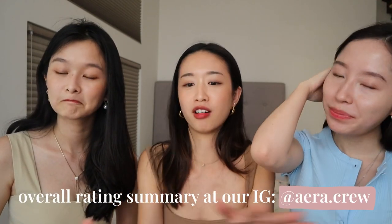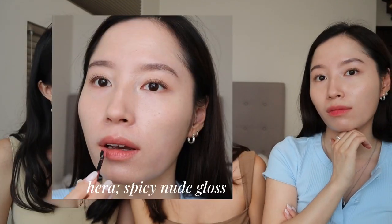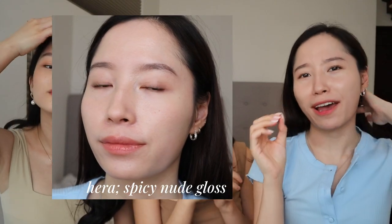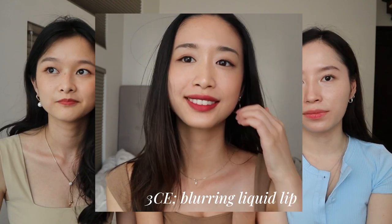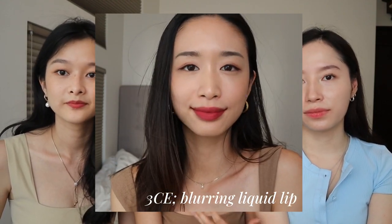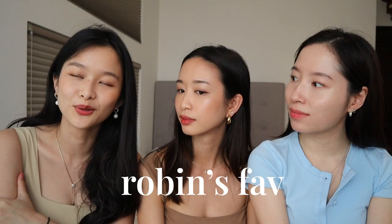Discussing overall favorites: one host likes the Hera gloss best for its natural everyday look. Another's overall favorite is the 3CE Blurring Liquid Lip for its texture and application, though she'd get it in a different shade. The third host loved the Romand lipstick the most — she just put it on and it completely transformed how she felt.